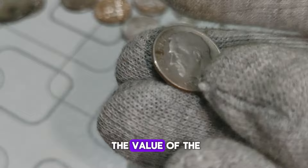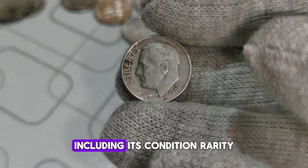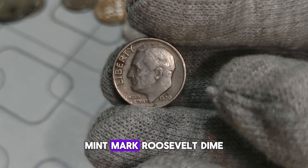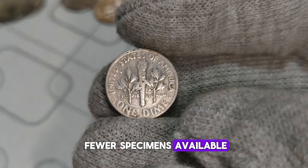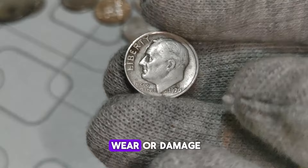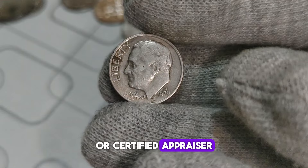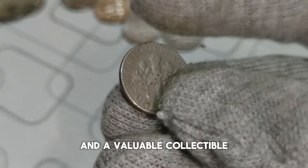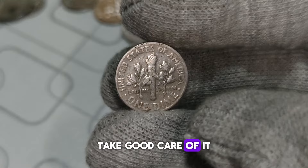Now let's talk numbers. The value of the 1970 D-Mint Mark Roosevelt dime can vary depending on its condition, rarity, and demand in the market. While some may fetch a modest sum, others have been known to command prices that exceed expectations. With fewer specimens available, it's become a coveted item in numismatic circles. So how can you determine if you've struck gold with your Roosevelt dime? First, examine it closely — look for any signs of wear or damage. Next, consider getting it appraised by a reputable coin dealer or certified appraiser to get an accurate assessment of its value. The 1970 D-Mint Mark Roosevelt dime is more than just a piece of pocket change; it's a window into our nation's history and a valuable collectible for those passionate about numismatics. If you're lucky enough to own one, take good care of it, as its worth may only continue to grow with time.